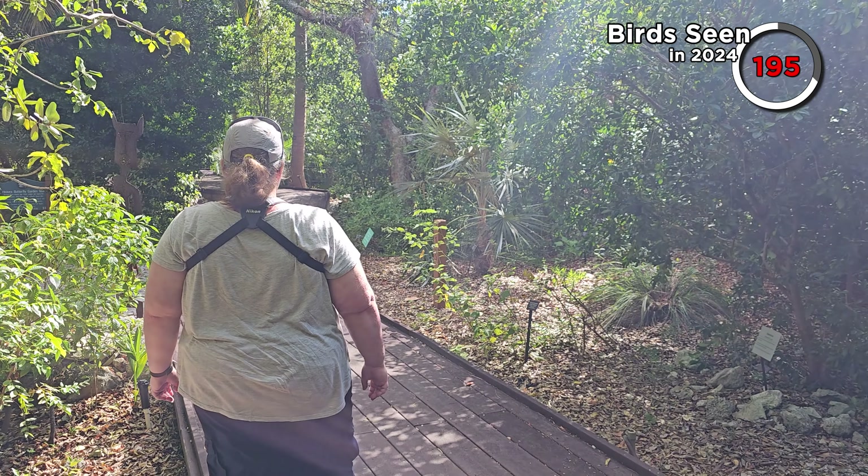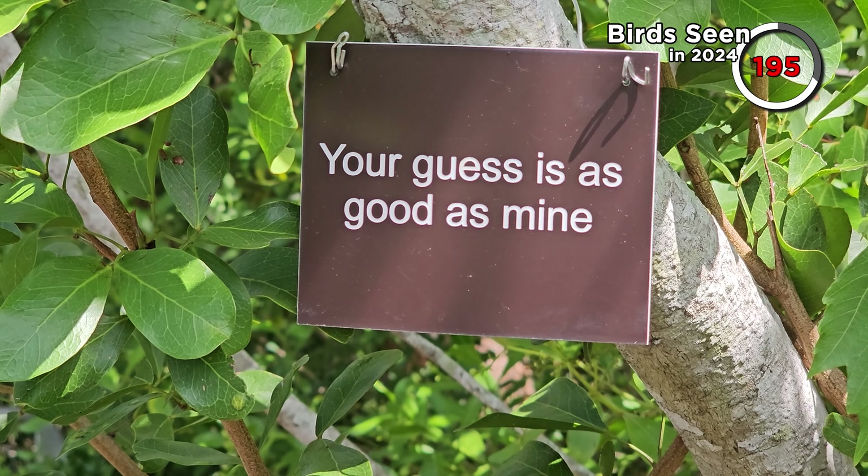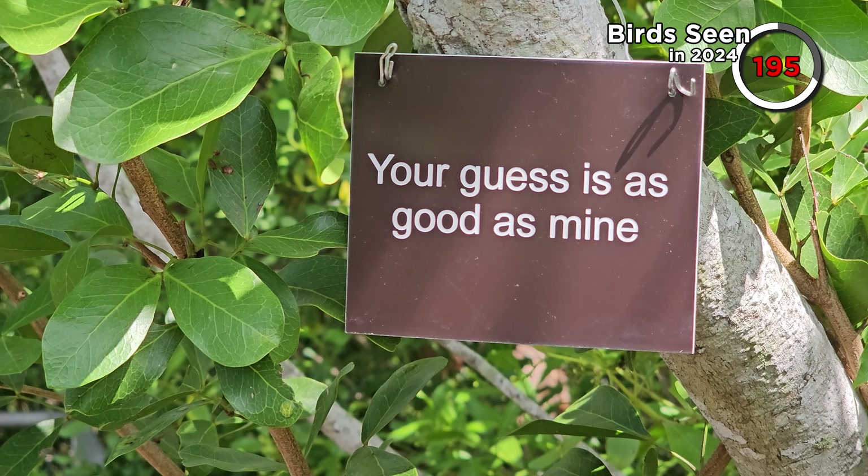Despite our search we couldn't figure out where all the birds were hiding. Unfortunately nothing really very extraordinary at the Botanical Gardens — that's not to say it's not normally a great place, it just seems to be a bit quiet on the birding front this morning. We're on a bit of a push schedule. We're heading to Miami but with a potential stop at Key Largo Botanical Hammock. We'll see if we have time for that.